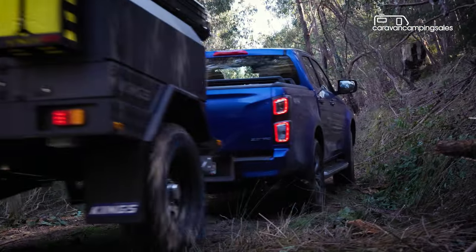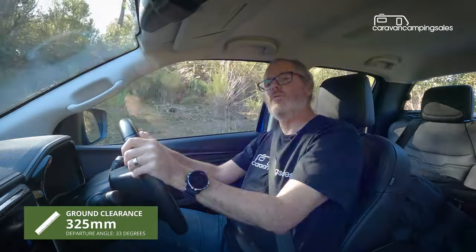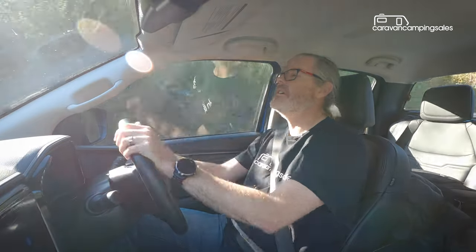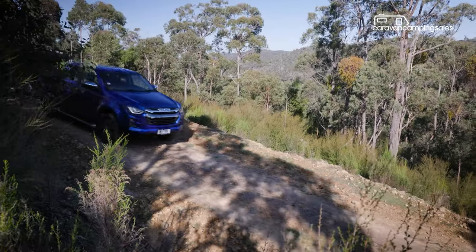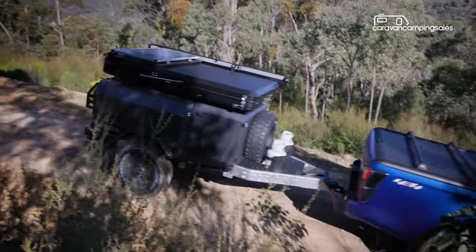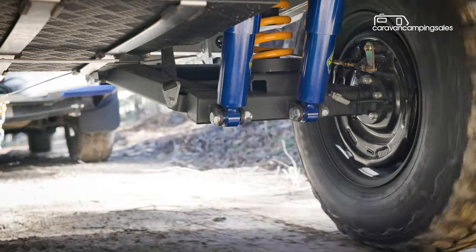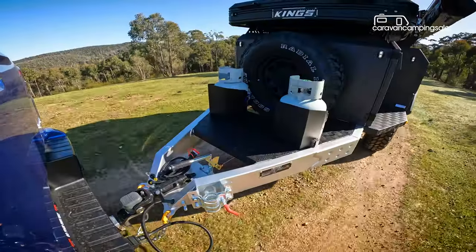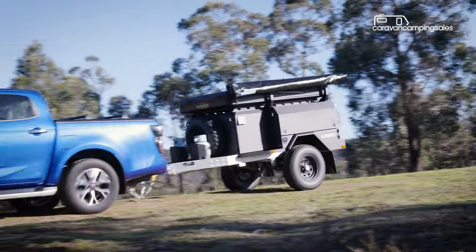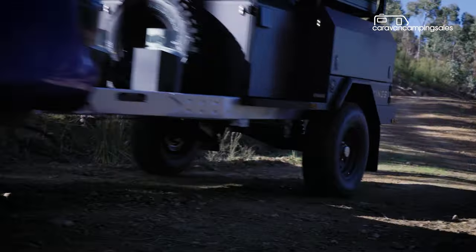The MT2 has a heap of ground clearance, and it's got a wheel track similar to that of most modern four-wheel drives, meaning it'll track along nicely behind a wide range of tow tugs — certainly not proving any issue for this Isuzu D-Max. Ironing out the bumps is twin-shock independent suspension that utilises Austec Outback series shockers. It's a rugged setup. We didn't tackle anything too gnarly, but check out some of the MT2 clips on YouTube — it's clearly up for some rough terrain.